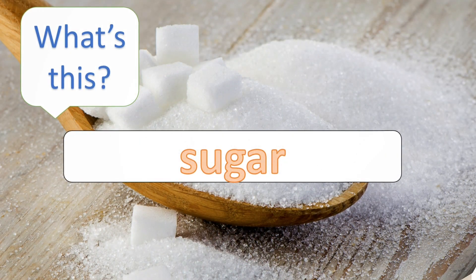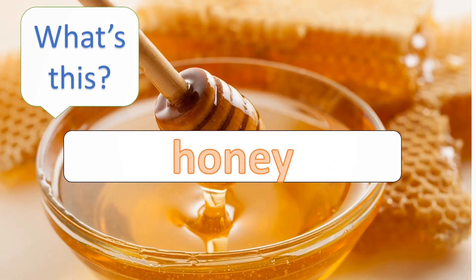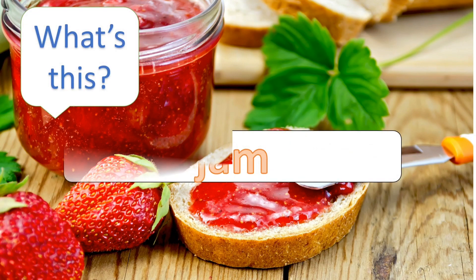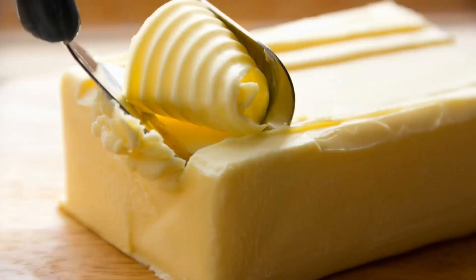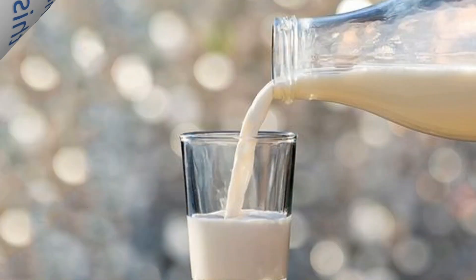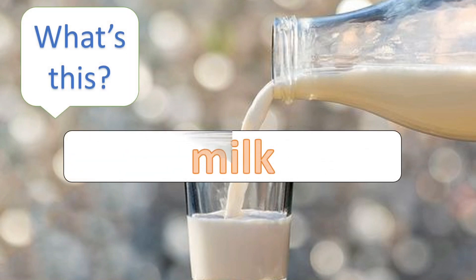What's this? Sugar. What's this? Honey. What's this? Jam.